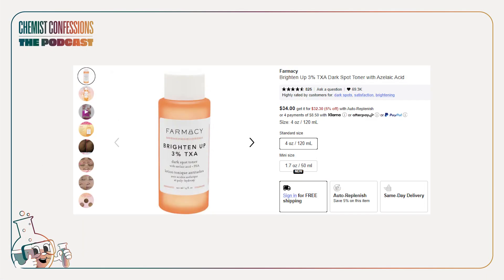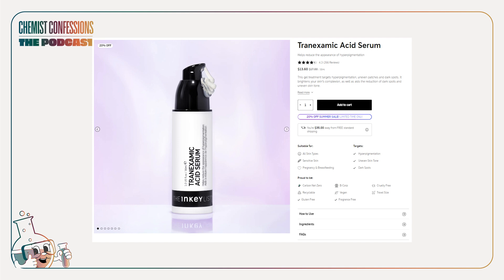Farmacy has a 3% tranexamic acid toner. Both of these are great if you just want to supplement your routine a little bit — they're pretty vanilla, easy products to try out. The INKEY List also has a 2% one. Overall, we'd definitely recommend giving the ingredient lists a skim, because a lot of these products come with other actives.